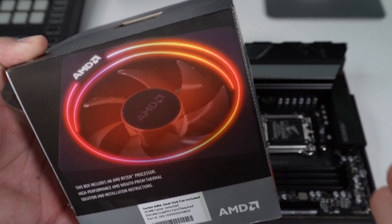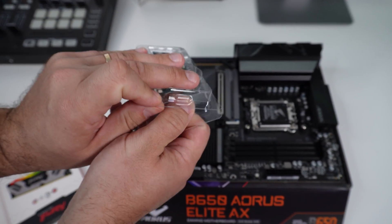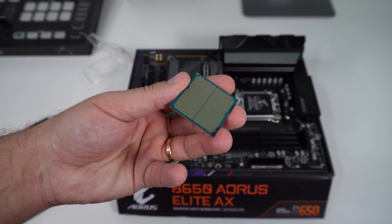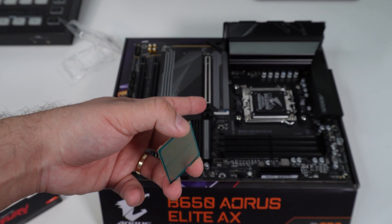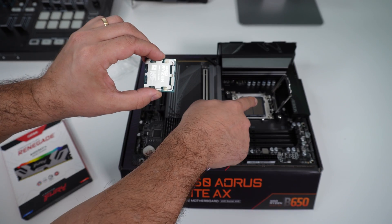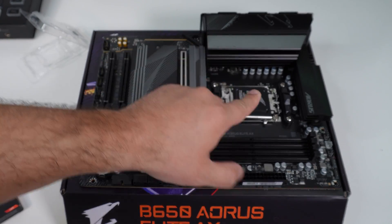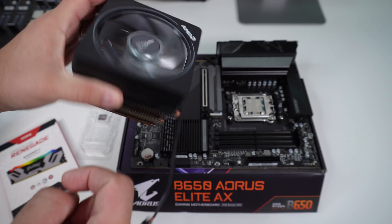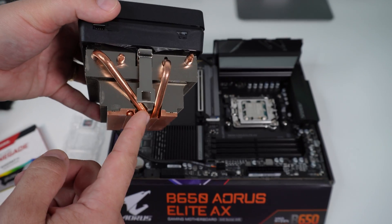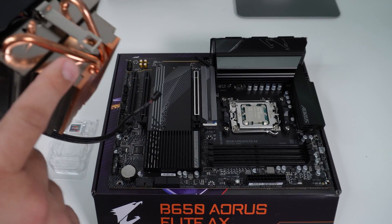Shame on you AMD — rant over, back to building. The mounting solution actually looks more like an Intel design than AMD, because AM5 moves the pins to the motherboard side rather than the CPU. You still line up the golden triangle on the CPU with the one on the motherboard, close the lid, latch it down, and install the Wraith Prism cooler, which fits perfectly thanks to the matching brackets on either side.